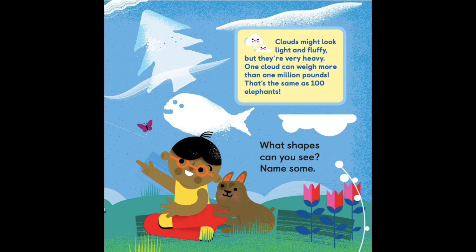Clouds might look light and fluffy, but they're very heavy. One cloud can weigh more than 1 million pounds. That's the same as 100 elephants!